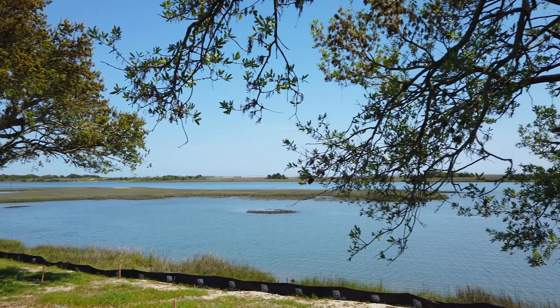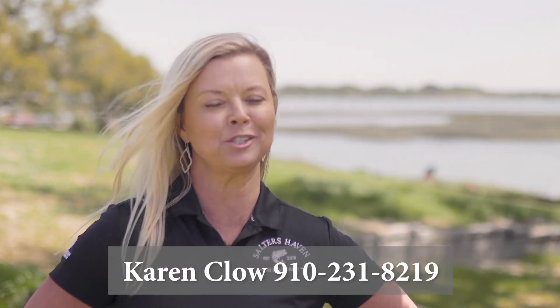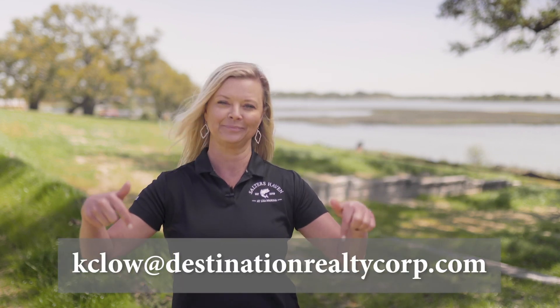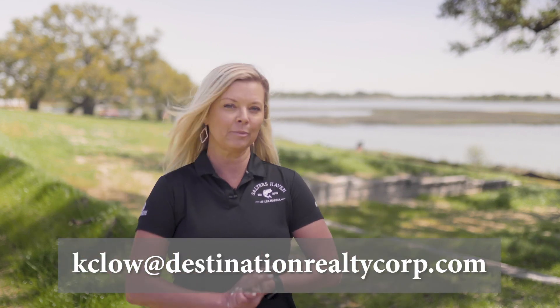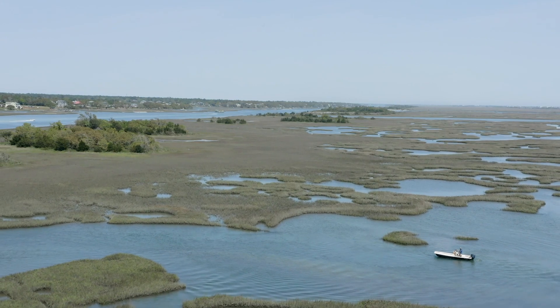To find out more about Salters Haven at Lee Marina in Hampstead, give me a call. My number is 910-231-8219. You can also reach me on my email address, which is right there on screen. You can text me, call me, or email me. I'm also available for Zoom showings and Zoom meetings — I can do anything virtually to help you make a decision about moving into Salters Haven. Have a great day, I look forward to hearing from you.